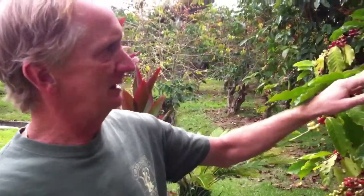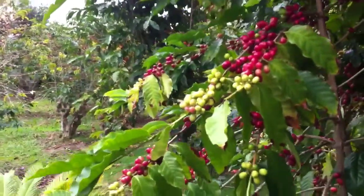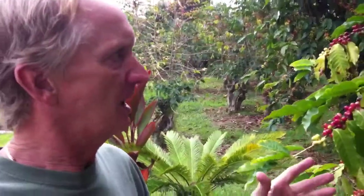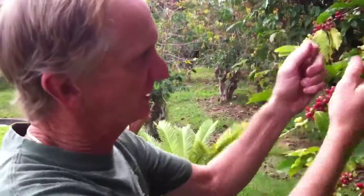Notice how some of the red coffee is intermingled with green and yellow beans. This happens because in the spring the coffee flowers eight different times instead of just once like most trees, so all the beans start growing at a different time and they all ripen at a different time.